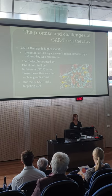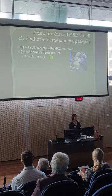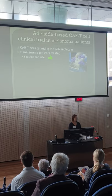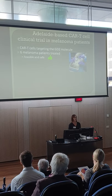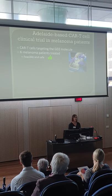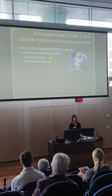Several years ago we started a clinical trial based here in Adelaide, run out of the Royal Adelaide Hospital, using CAR T-cells targeting the GD2 molecule to treat metastatic melanoma patients. We were able to successfully treat six patients — successfully in that we were able to manufacture the T-cells here in Adelaide, which is an enormous feat involving a very complex process and lots of regulatory approvals. So it was feasible and it was safe; none of these patients suffered any detrimental effects. Unfortunately, these patients didn't receive any apparent clinical benefit from the therapy.